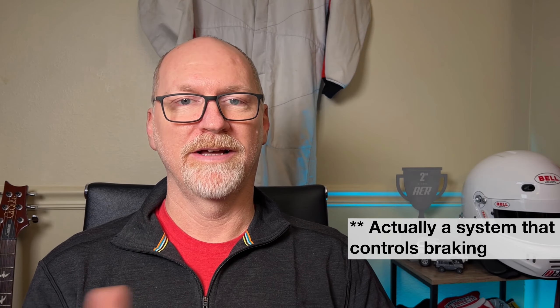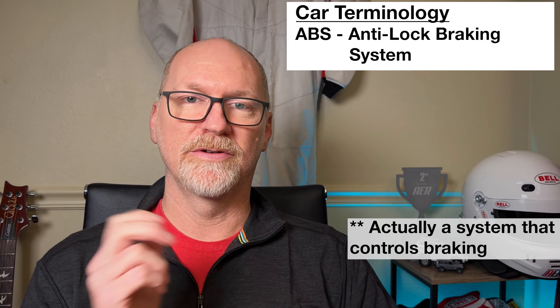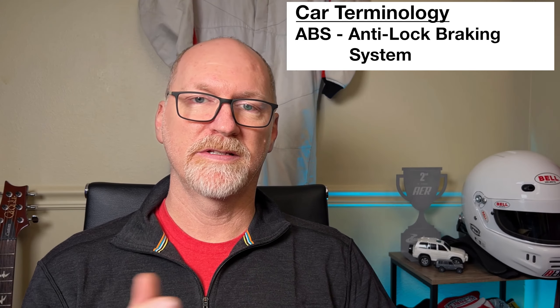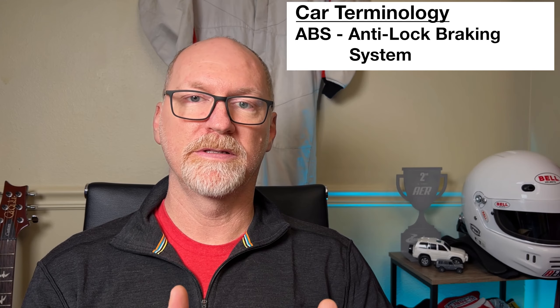The next thing to talk about since we're on transmissions is which end of the vehicle is driving it — or is it both. You have front-wheel drive vehicles (FWD), rear-wheel drive vehicles, all-wheel drive vehicles, and four-wheel drive vehicles. Just separate all-wheel drive and four-wheel drive into street-based versus off-road-based categories. Since we're cruising down the road in our all-wheel drive vehicle, let's talk about how to stop.